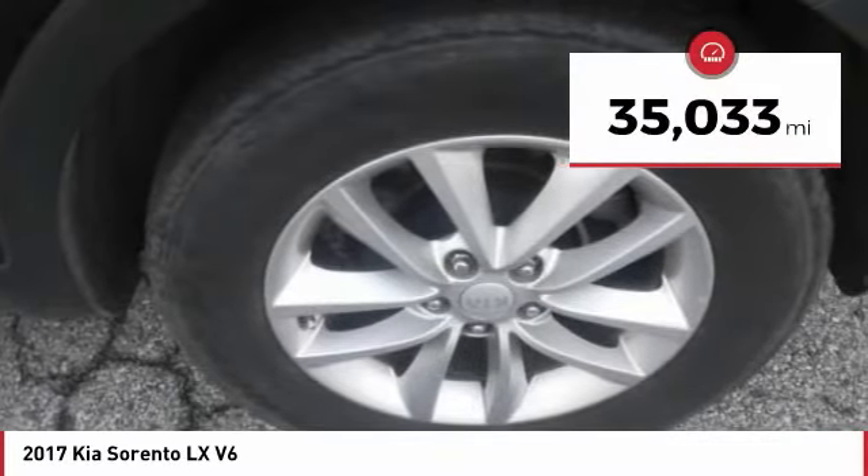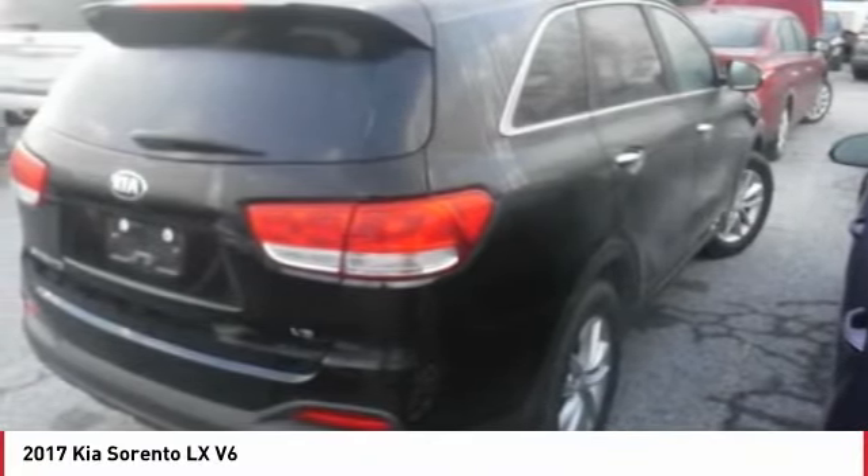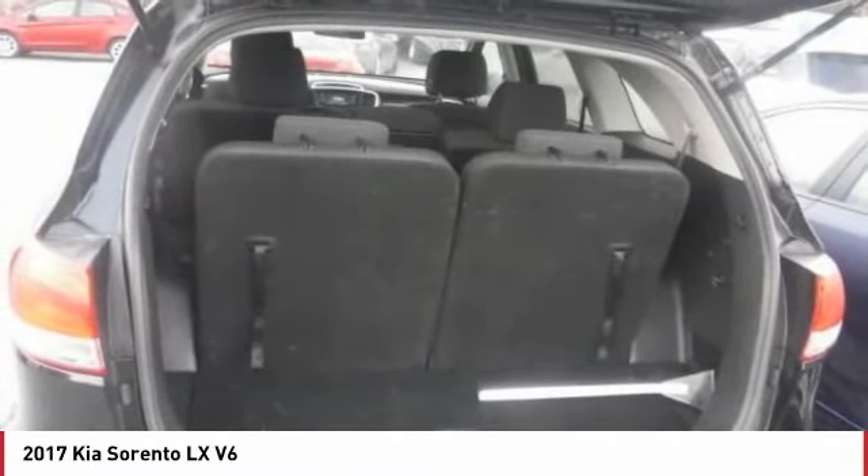This vehicle has less than 40,000 miles. Here are some of this vehicle's great options: traction control, anti-lock braking system, air conditioning, Bluetooth wireless data link for hands-free phone, power steering, cruise control, aluminum wheels, rear defrost, AM/FM stereo radio, FWD.